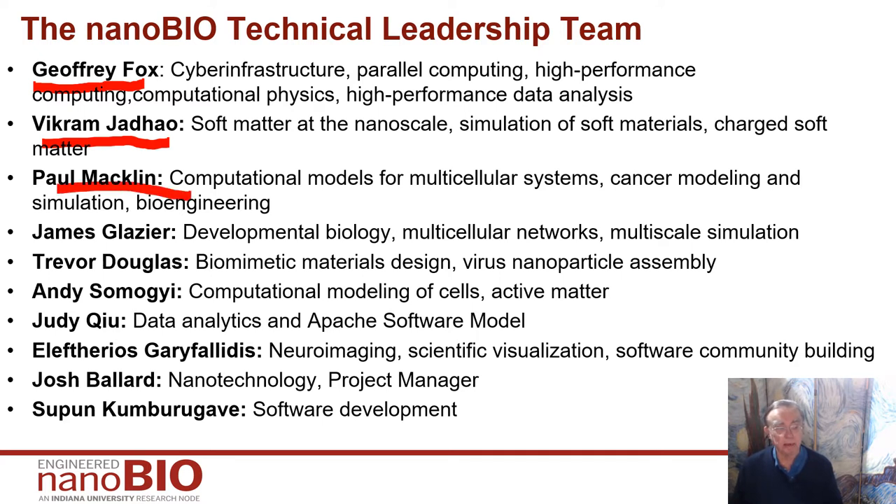Paul Matlin, who is in the macro unit. Vikram was in the nano unit. He does computational models for multicellular systems, large scale, with an emphasis on cancer modeling and simulation. James Glaser leads the micro scale, and his expertise is developmental biology and multicellular networks. He developed a famous code, CompuCell 3D, which is used in our project.